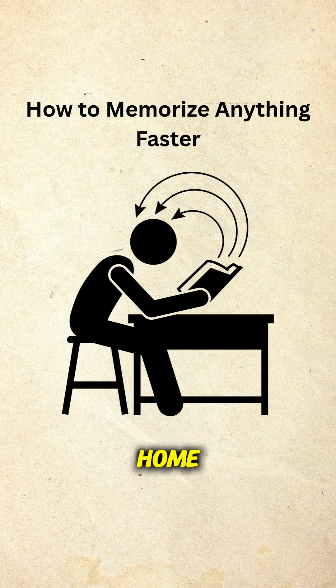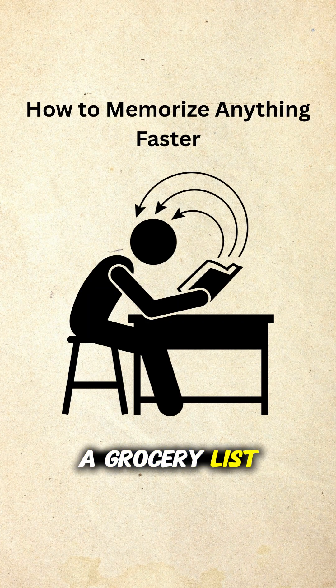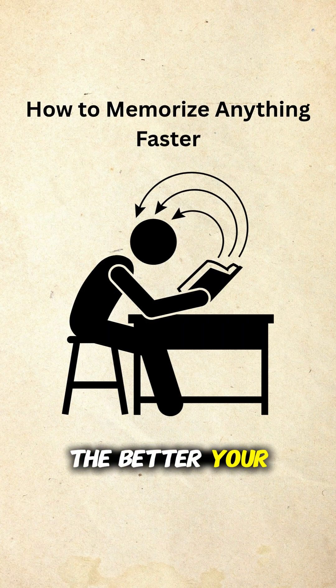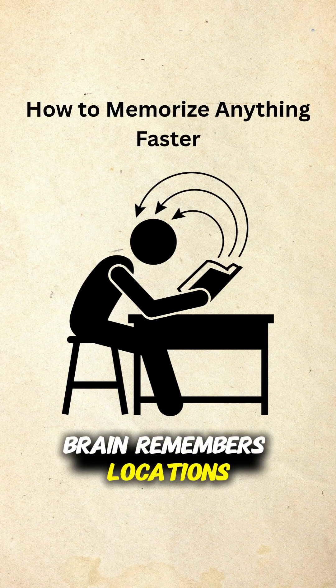Imagine your childhood home. Now, place items you need to memorize in different rooms. Want to remember a grocery list? Eggs on the couch, milk in the bathtub. The weirder the image, the better. Your brain remembers locations — use that.